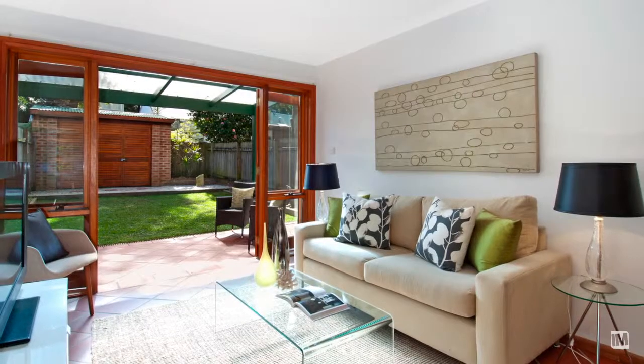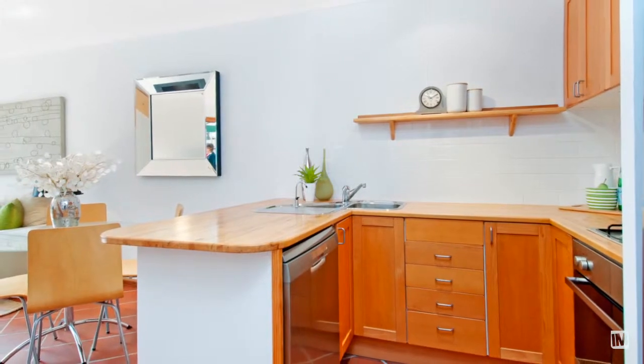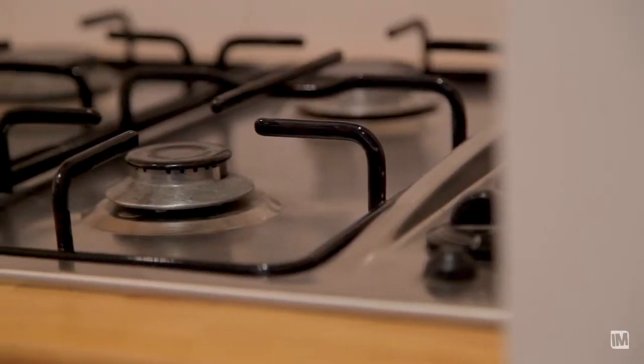The home enjoys a lovely open plan living area at the rear with a gas kitchen featuring timber bench top and stainless steel appliances.